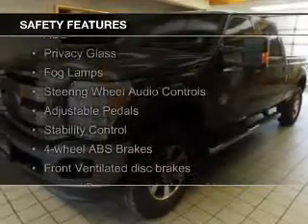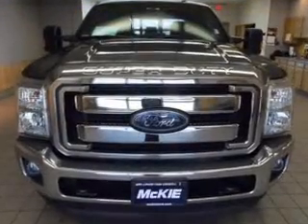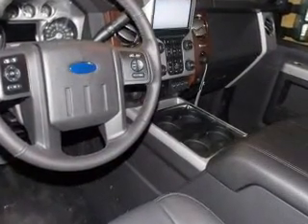Safety was made a priority with these features: a backup camera, curtain head airbags, side airbags, brake assist, traction control, and stability control. Let us put you in the driver's seat today. Call or click to contact us.